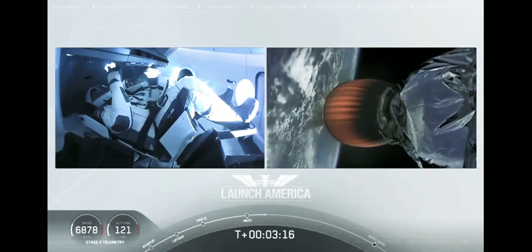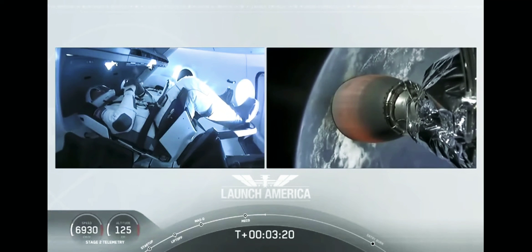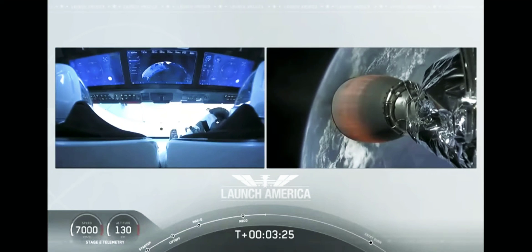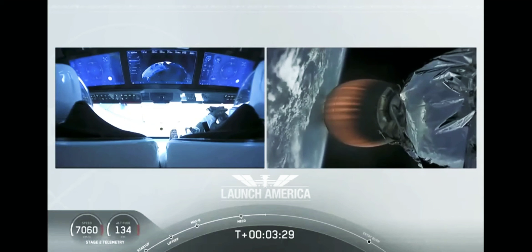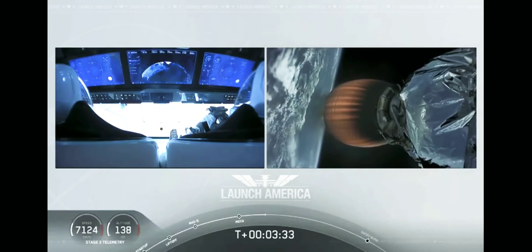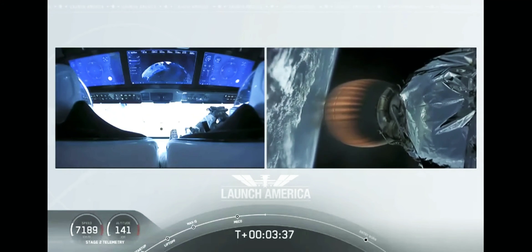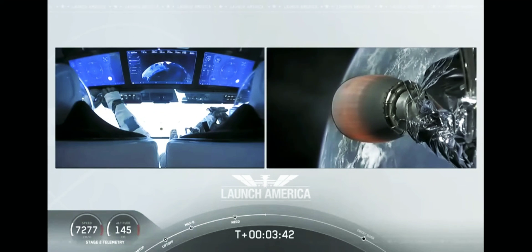Second stage will cut off at SECO — second engine cutoff — at about 8 minutes 44 seconds into today's flight, so a little over 5 minutes to go on the second stage. They're now in the longest abort zone, carrying them all the way from about North Carolina up the eastern seaboard almost to Canada. Things looking good, getting good callouts — nominal propulsion on that second stage. Bob and Doug continuing to make their way into orbit.